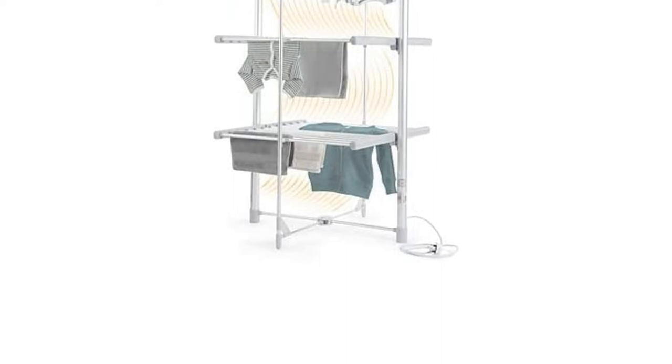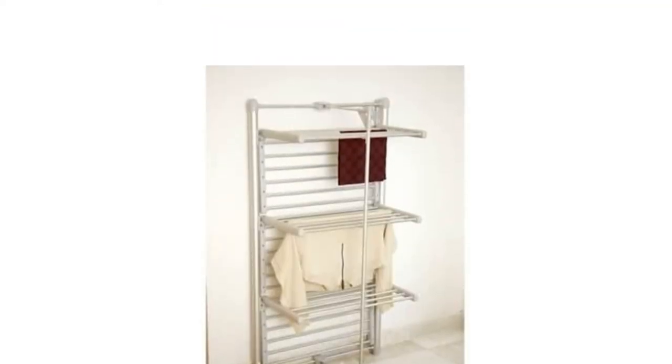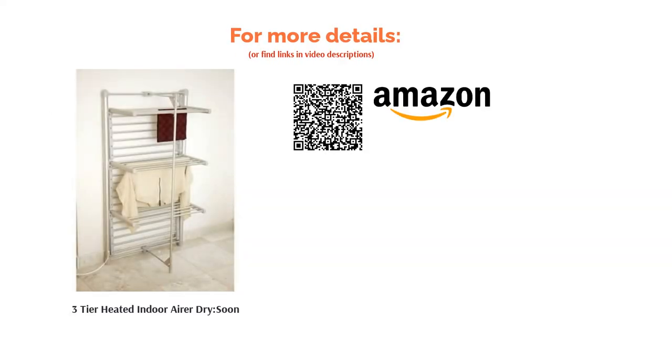Perhaps more impressively, this large drying rack also folds down to just 8cm wide, which is small enough to squeeze into a cupboard or under other furniture. If you want to make the drying process even speedier, you can even get a specially designed cover to go with it.